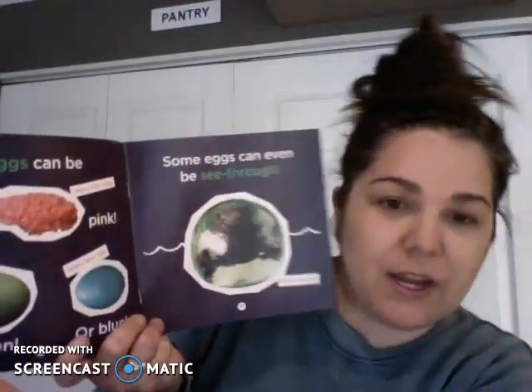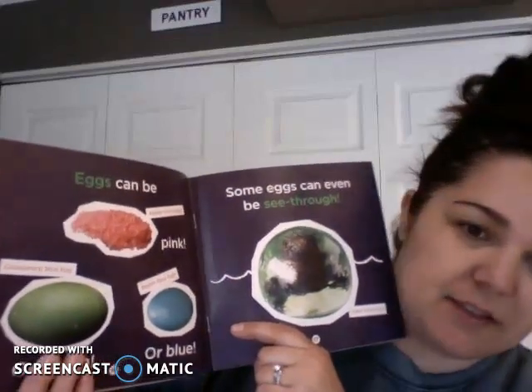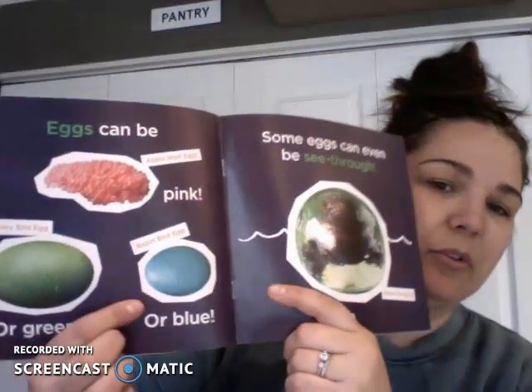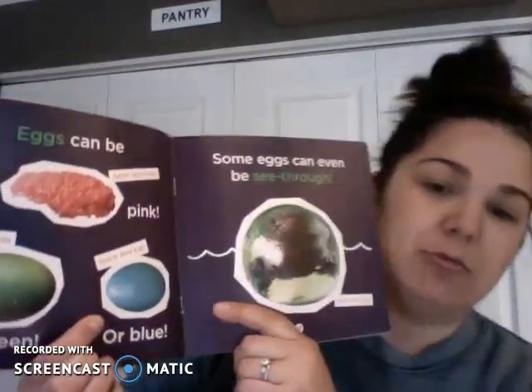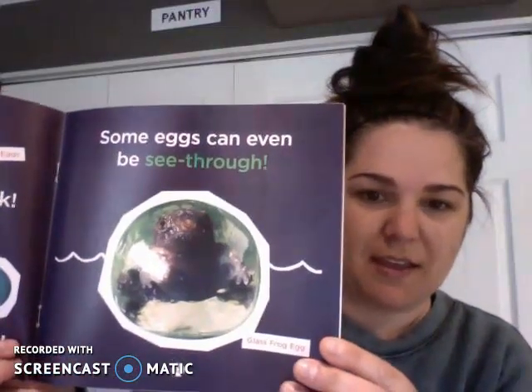Eggs can be pink or green or blue. These pink ones are apple snail eggs. This green one is a cassowary bird egg, and the blue one — you might have seen this one in your yard before. Some eggs can even be see-through. Look at that — that's called a glass frog egg.